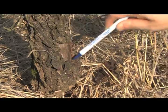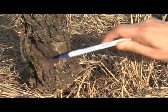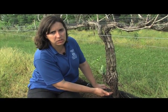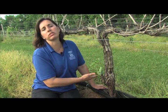As these growths enlarge, they girdle canes, disrupting the flow of water and nutrients to upper plant parts. The crown gall pathogen is soil-borne, but it enters plant tissue through wounds such as mechanical damage and freeze damage. Once inside plants, the bacterium becomes systemic, meaning that it is distributed throughout the plant's vascular system.